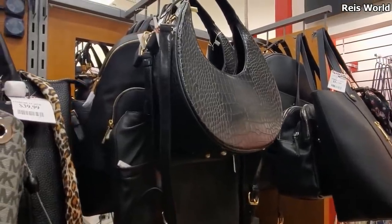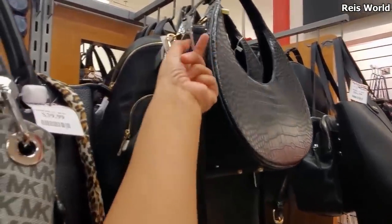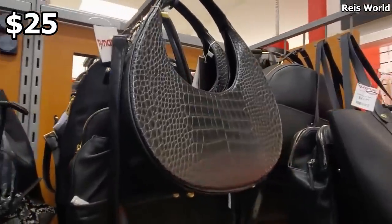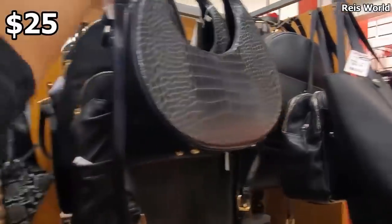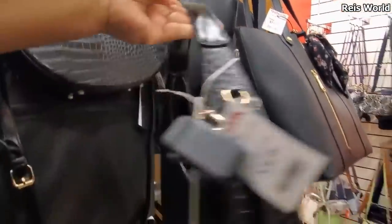Hey everybody, I made it into TJ Maxx. This handbag is going to be new and it's going to be $25. I want to say maybe a vegan bag — I'm not too sure. Let me pull it down for you.